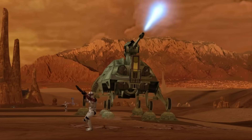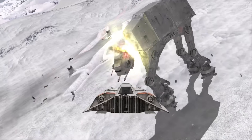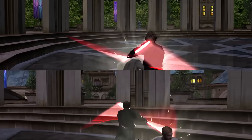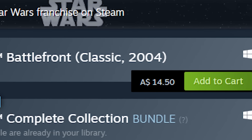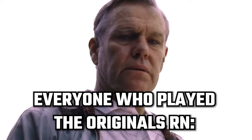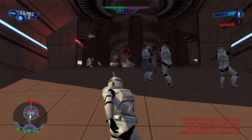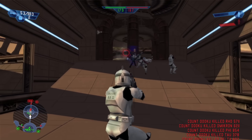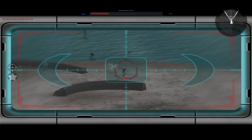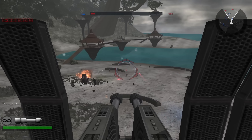Especially considering this isn't a remaster — it's just an upscale, meaning it's going to look better but not amazing. It's still going to look like an old game, and I think that's something we all have to remember when buying this. The game is 20 years old, as excited as I am about it. That said, Battlefront 1 and 2 from 2004 and 2005 both run at 60 frames on PC already, so it doesn't seem like that much of an upgrade. And graphically, it's still going to look significantly inferior to modern games.